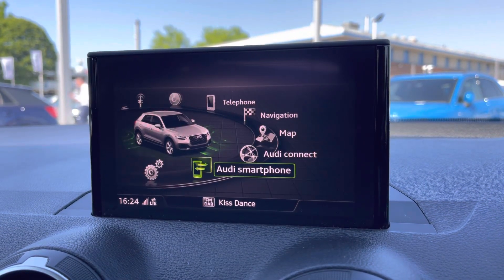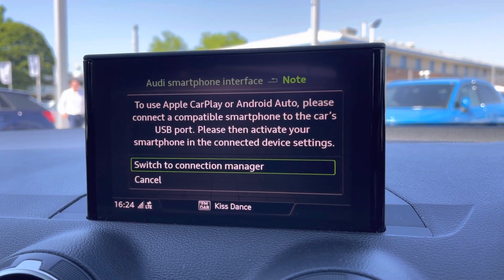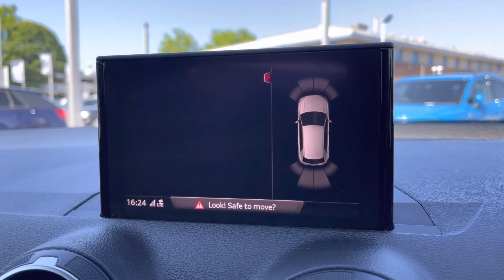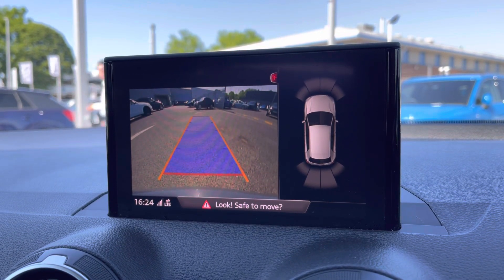Moving on, you do have Apple CarPlay — I'll insert a link to a video on how to set this up, it's nice and easy to do. Again, the comfort and sound pack comes into play here. You've also got the rear view camera, which works alongside the front and rear parking sensors, making it nice and easy to park.